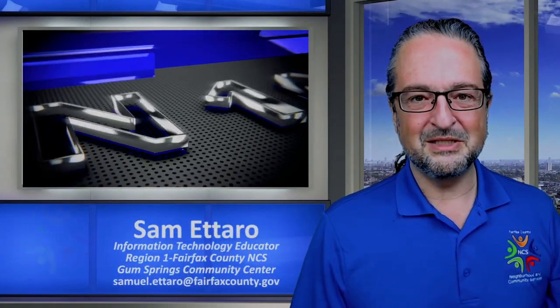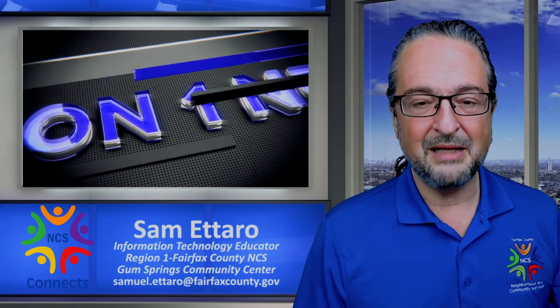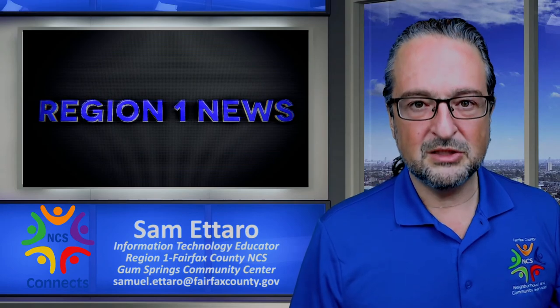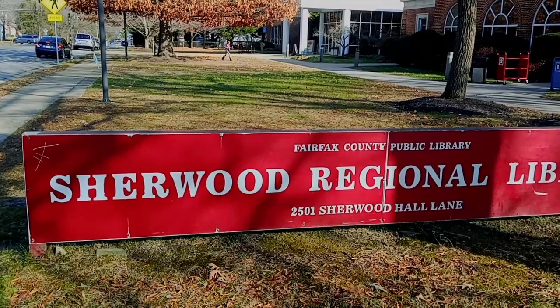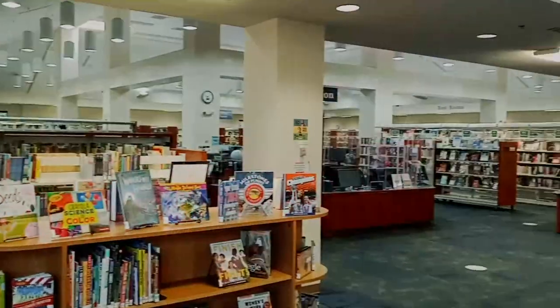Hello and welcome to another episode of Community Connections. This is Region 1 news. My name is Sam Etero coming to you from the Gum Springs Community Center Studios, and today we're going to learn about another resource and a little bit about the technology and the programming that they offer at the Sherwood Regional Library, just up the road from the Gum Springs Community Center.